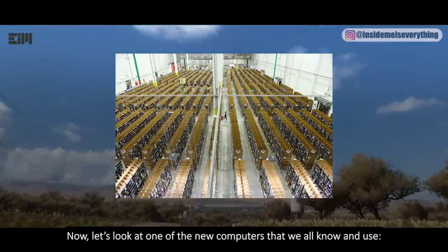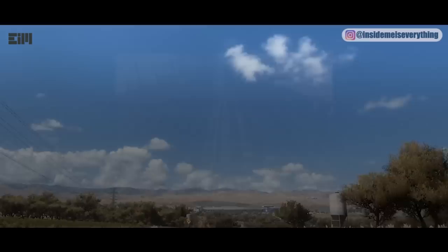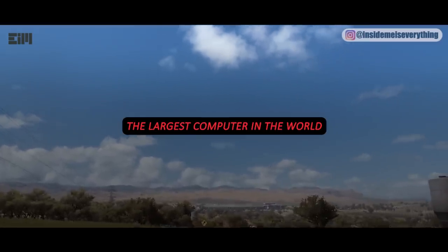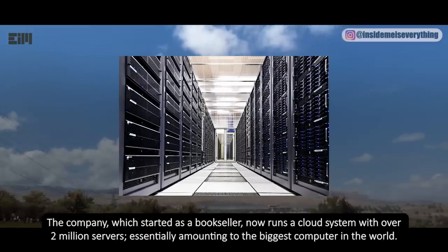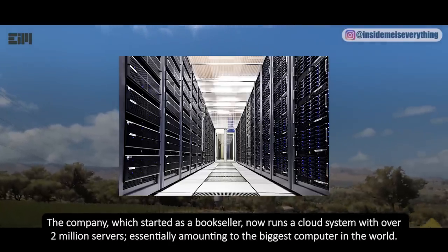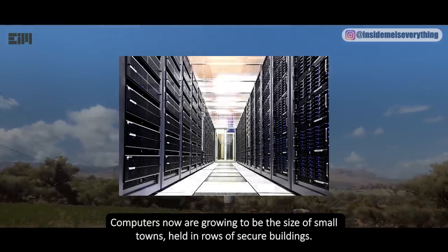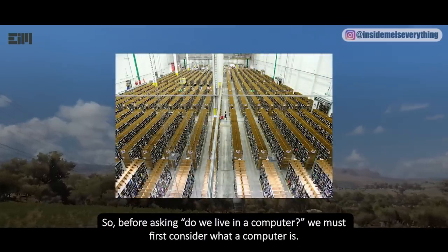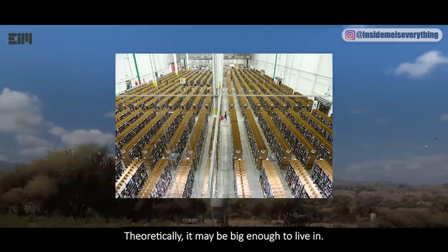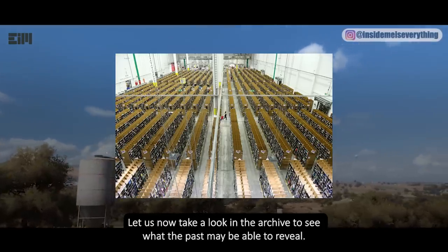Now let's look at one of the new computers that we all know and use. The company, which started as a bookseller, now runs a cloud system with over 2 million servers, essentially amounting to the biggest computer in the world. Computers now are growing to be the size of small towns, held in rows of secure buildings. So, before asking do we live in a computer, we must first consider what a computer is. What scale are we considering? Theoretically, it may be big enough to live in. Let us now take a look in the archive to see what the past may be able to reveal.